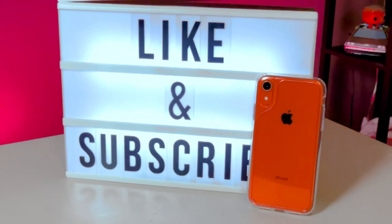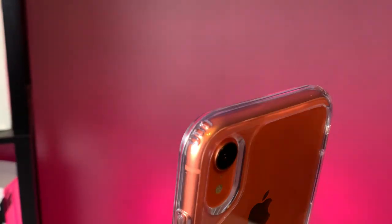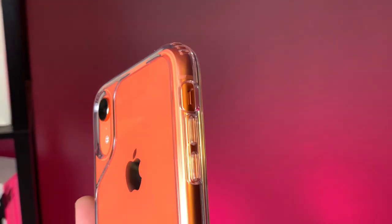Next up is the Waterfall case from Caseology. It offers basically the same protection and is at the same price point as the Spigen case, but it has a little bit of design to it. I chose it because it has that little bit of flair, and if you want to add some aesthetic to the color you chose, I think it's a great option.